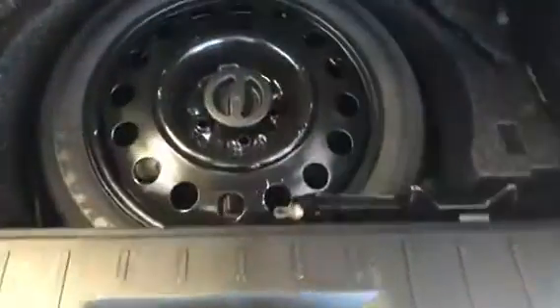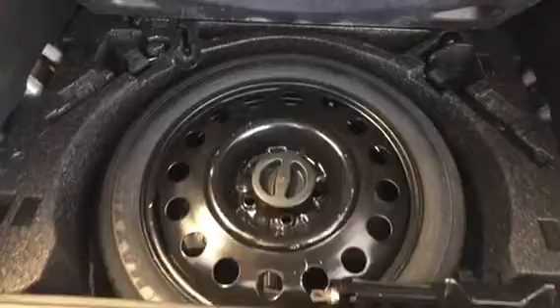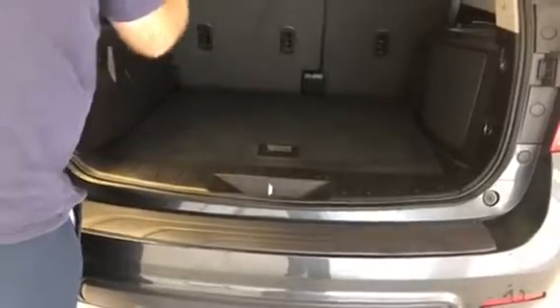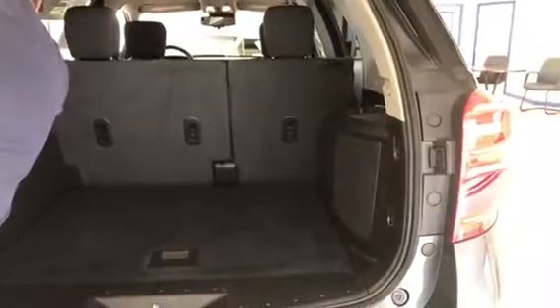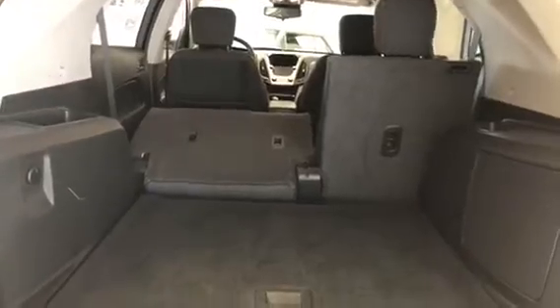On the inside you have a pretty big cargo area. Pull that up and that's where your donut spare tire and your tools — jack, wheel wrench, etc. — are stored. And if you need to haul something a little bigger, those back row seats will actually fold down, or you can slide them up for even more cargo space.